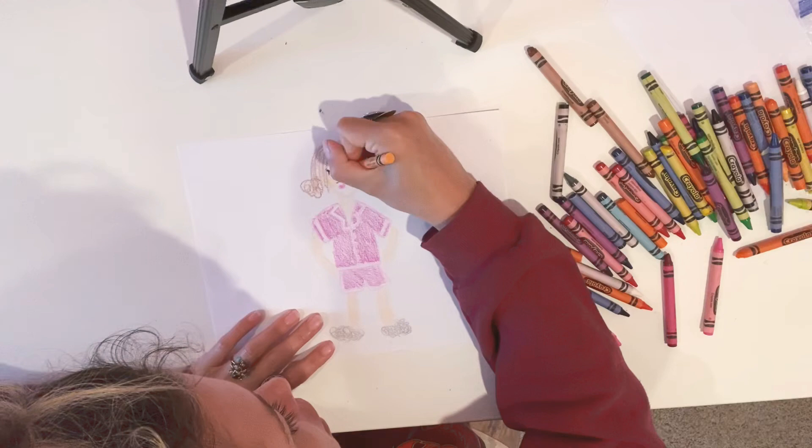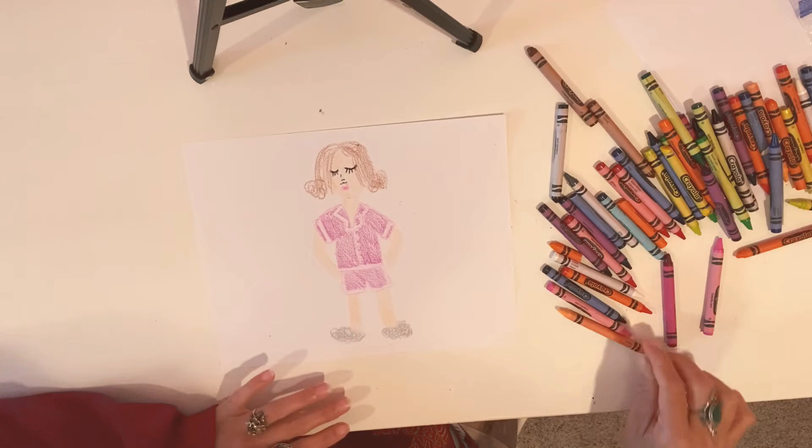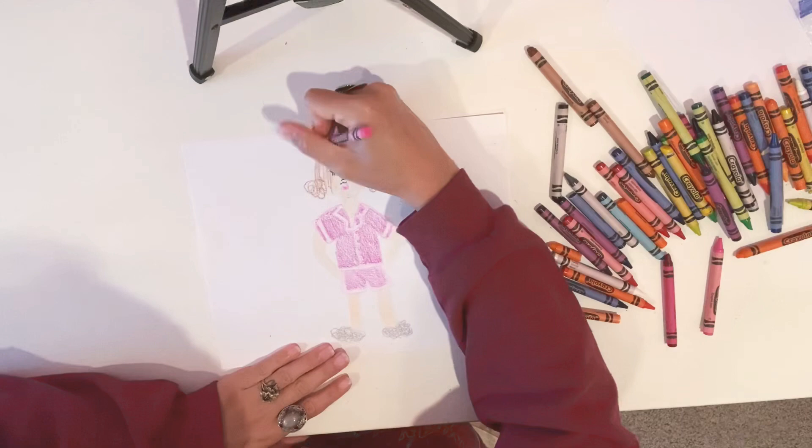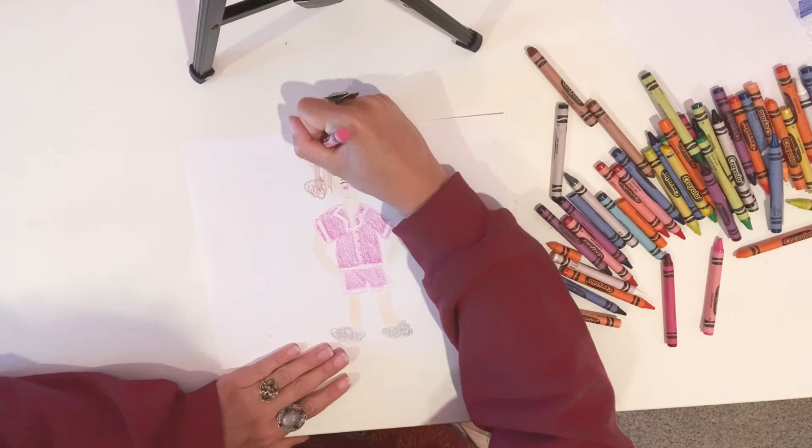I'm just going to color in the rest of my skin. We have about 15 more seconds. I'm going to add a little bow — even though I don't ever sleep in a bow, I don't even own a pink bow. I just think it looks cute with what we've got going on here. We're using our imagination a little bit.